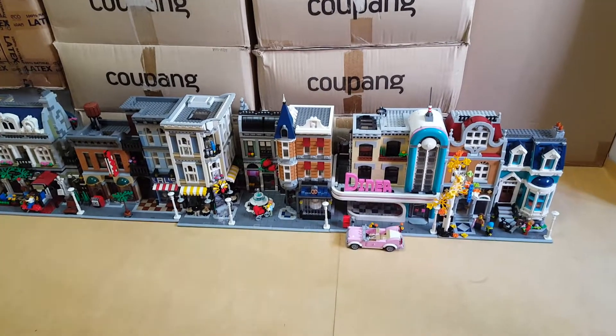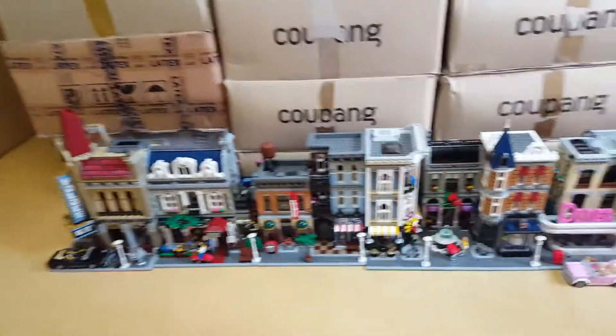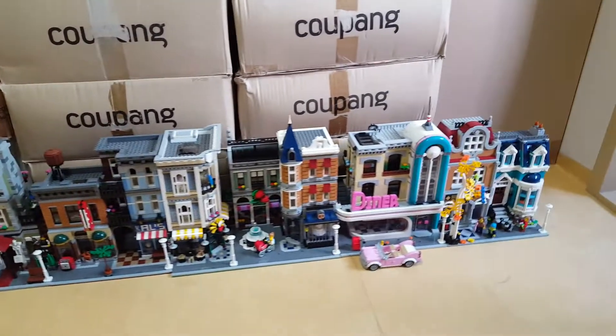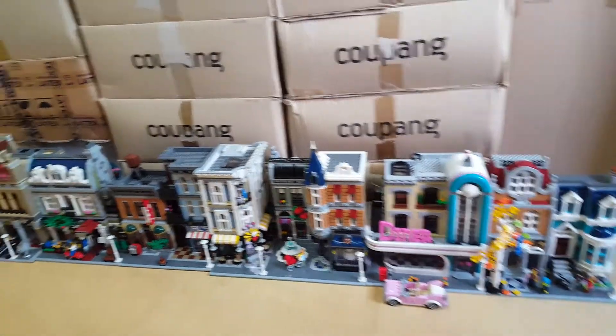I really enjoy this view. Have a look at this beautiful facade of all the buildings standing next to each other.